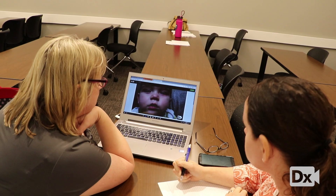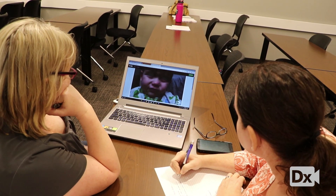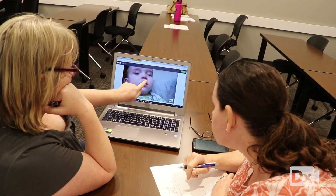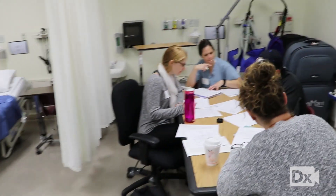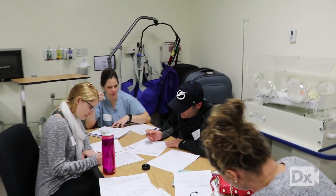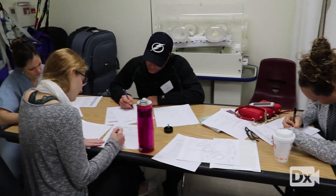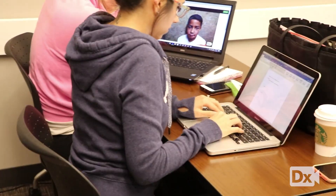When the students are excited to learn and they feel like they're getting a lot back, the feedback that we get from them — both verbally and on their class surveys — is just phenomenal. They really love Real DX and they love learning with it. They feel part of it; these patients become real to them, just like a patient sitting on a table in front of them.